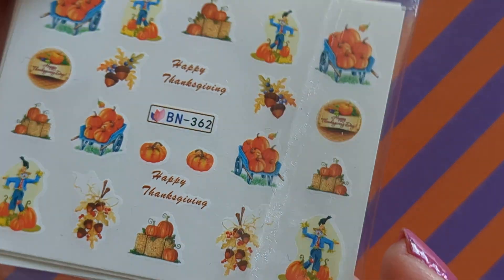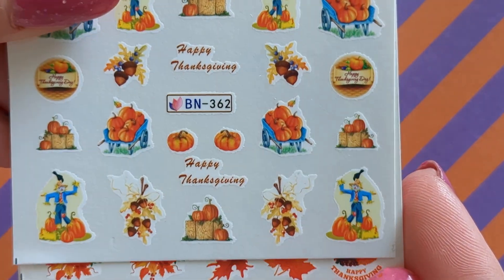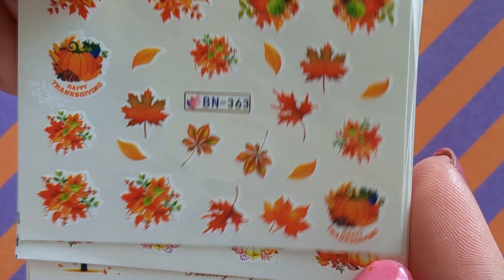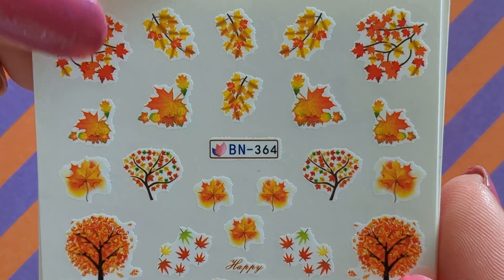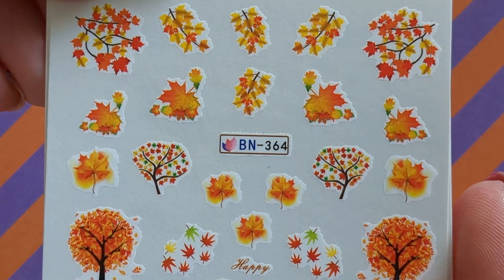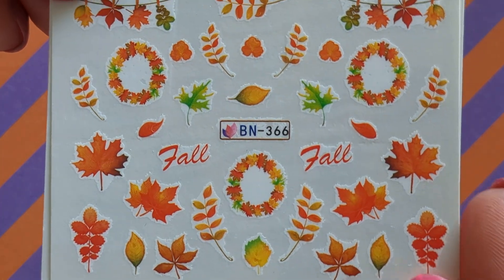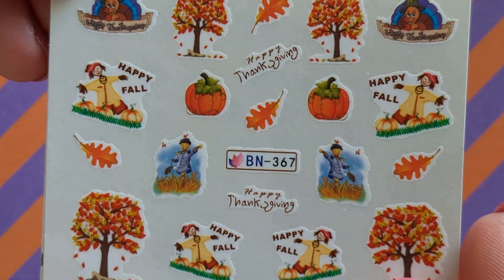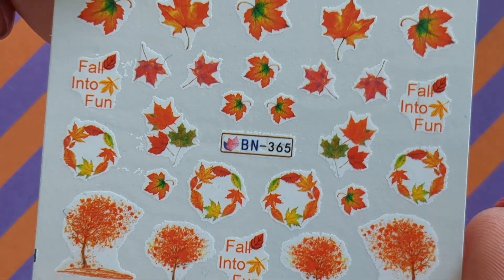I have got some water decals and these are all autumn ones — lots of pumpkins and scarecrows, lots of autumn leaves, more pumpkins, some autumn trees and branches, some individual leaves and wreaths, a few more scarecrows, a little bit of thanksgiving ones if you celebrate that, and some more leaves and trees.